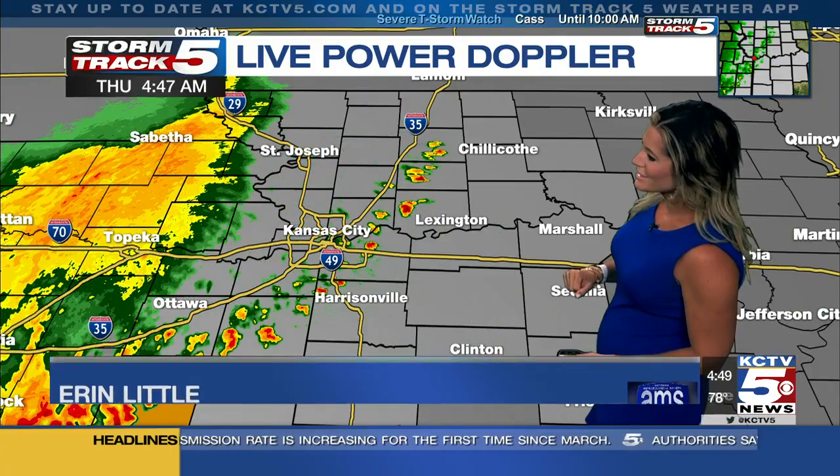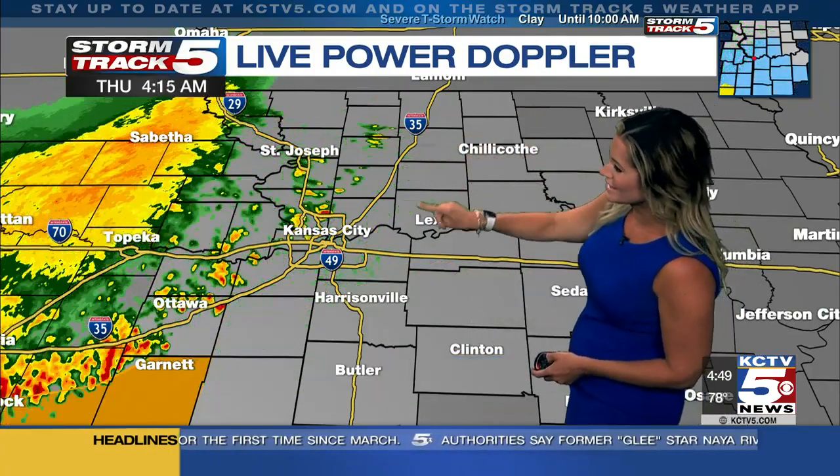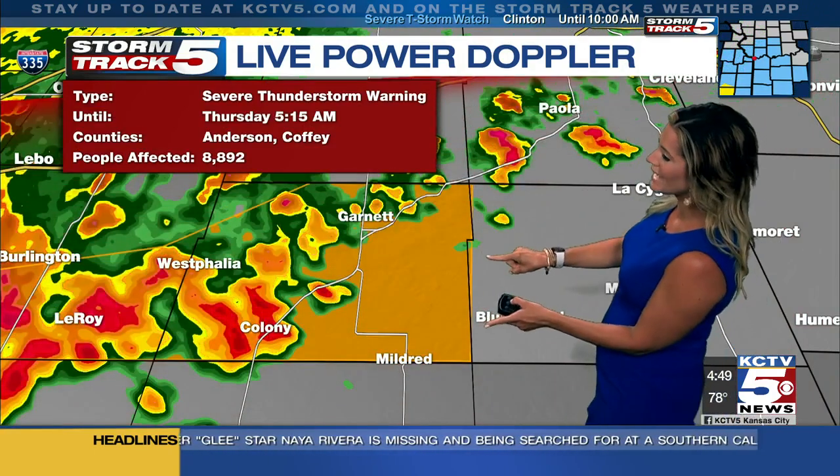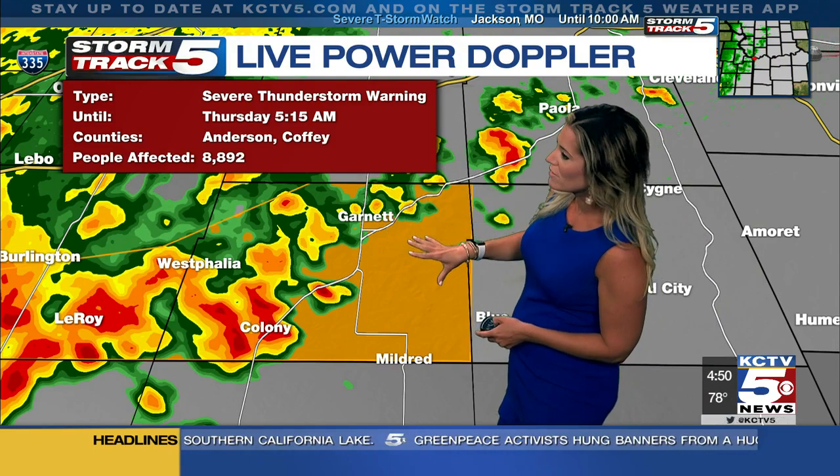That rain is now moving right over the I-35 corridor in the first wave, but I think we'll see a secondary push of scattered showers and thunderstorms later this morning as well. The latest look at live Power Doppler — it's kind of just pulling together little dots forming a line right along I-35 in terms of these scattered areas of showers and thunderstorms. We have one county within our viewing area southwest of the city, Anderson and Coffee County, where we do have a severe thunderstorm warning posted right over areas of Garnett over I-35.